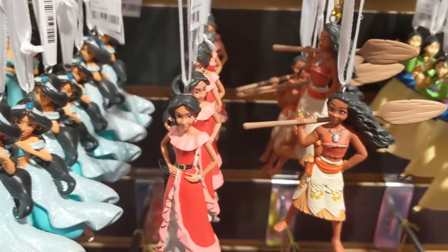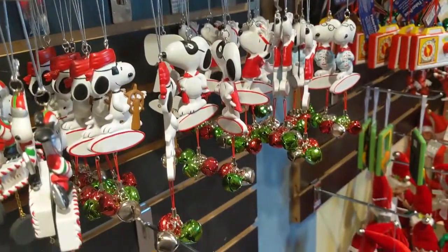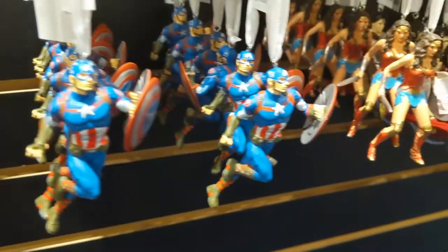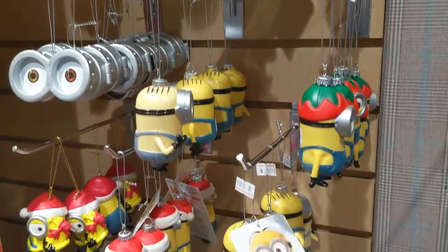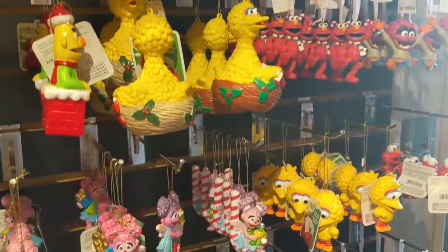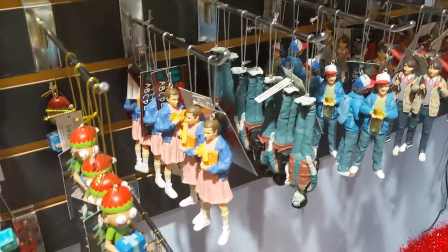Whatever your favorite entertainment franchise is, there's a good chance they have an ornament that relates to it. They had ornaments featuring Disney characters, Peanuts characters, Star Wars, Marvel and DC characters, Minions, Dr. Seuss, Wizard of Oz, Harry Potter, Sesame Street, Doctor Who, WWE, Game of Thrones, and on and on.